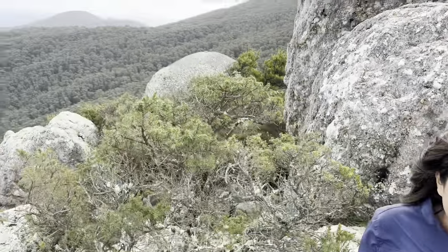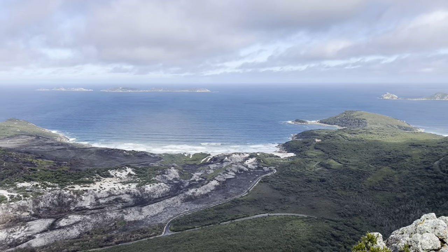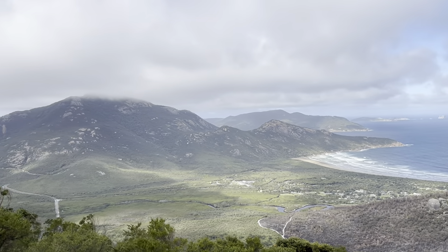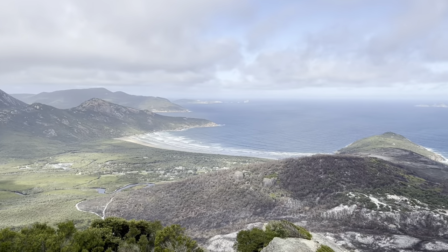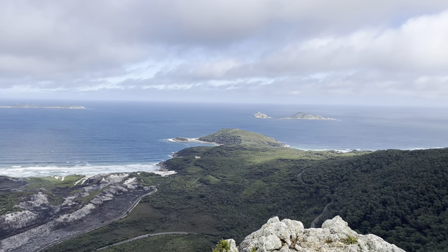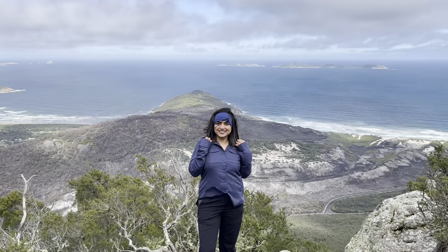Here we are at the top of Mount Bishop. That's squeaky beach down there. And here we are looking at Tidal River and Norman Bay — it's just got its head in the cloud again, very windy, but what a view. Well worth it. What do you think? Good.